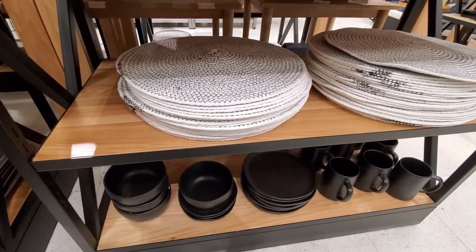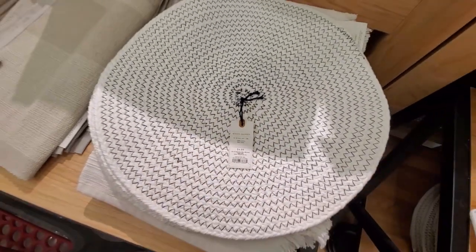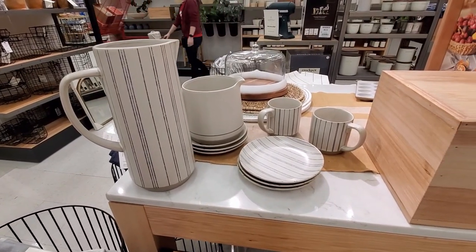Here are some napkins and placemats — some of them are really cute. And here are some pots too.